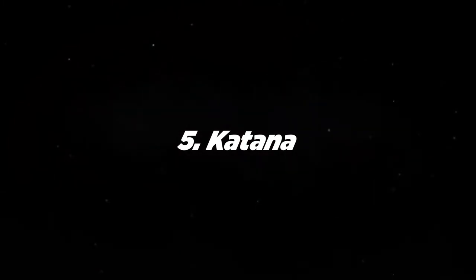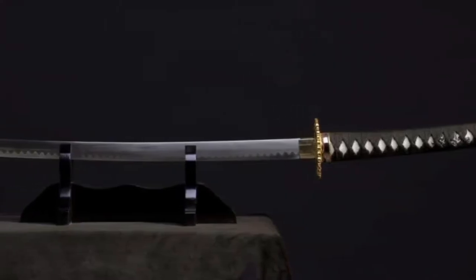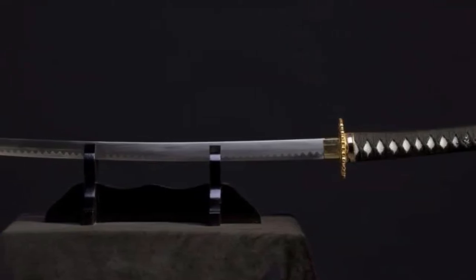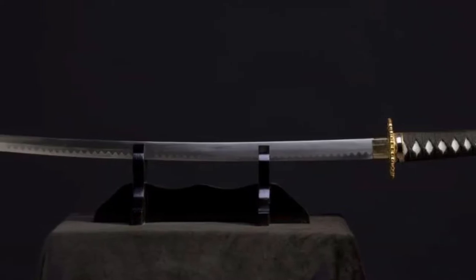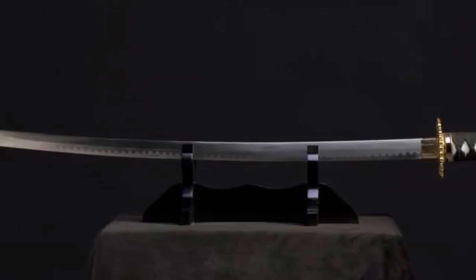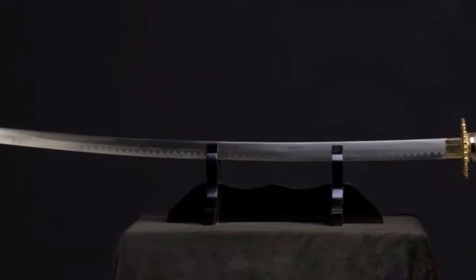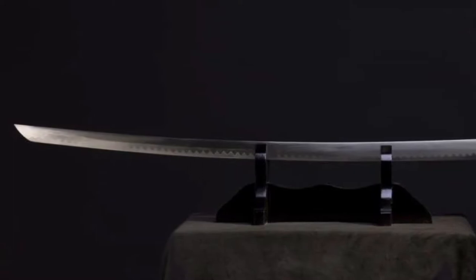Number 5: Katana. More than a feared weapon in movies, books, and video games, it was the choice of the samurai and a symbol of social class. From 1100 onward, dueling and close-quarters combat ruled the day. The slightest delay in drawing your weapon might prove fatal, so a skilled samurai would practice for hundreds of hours to both draw it and attack an opponent in a single move.